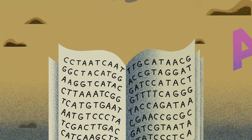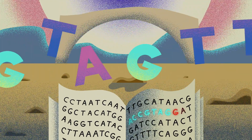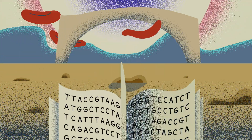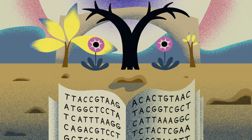By acting as a baseline to compare other genomes to, the draft human sequence has been pivotal for advancing our understanding of human evolution, how diseases are caused, and how the environment and heredity work together in defining our biology.